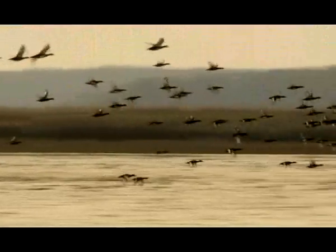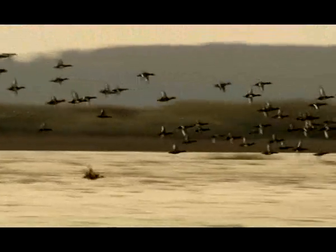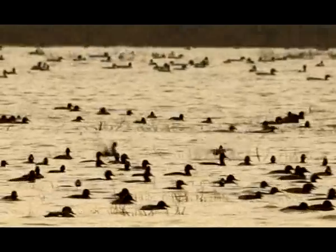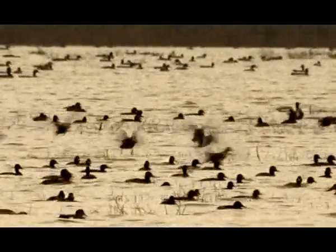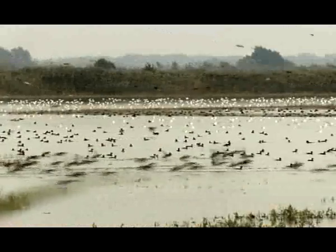The older, bulrush-covered lakes offer nesting areas for the Ferruginous duck. The larger, more expansive lakes in the pond system are one of the largest gathering areas in the Carpathian basin for Europe's rare duck species.